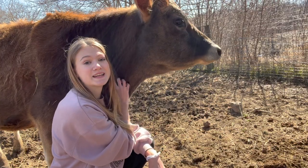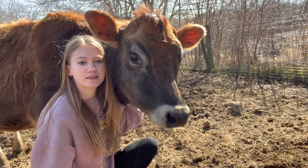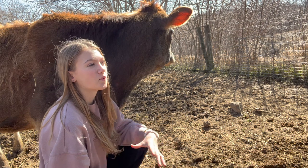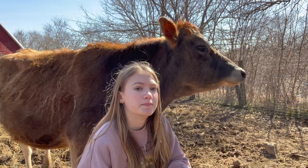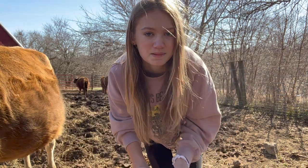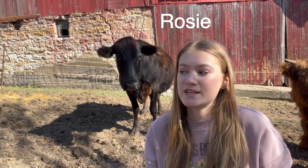We also think she's going to give birth pretty quickly because dad already noticed that her ligaments are loosening up and she's starting to bag up already. So we're thinking in the next month she is probably going to give birth to her calf. Because she's a first-time mom, I want to be there when she gives birth.